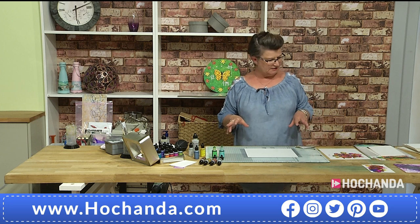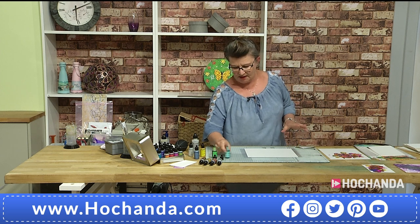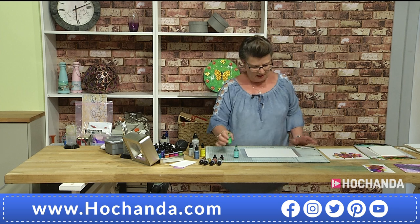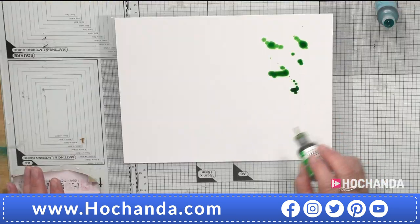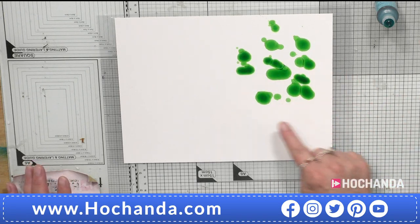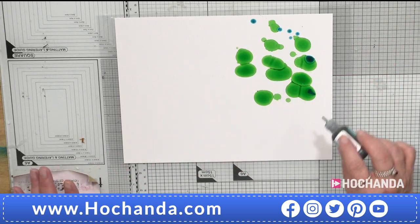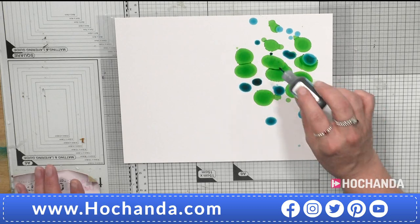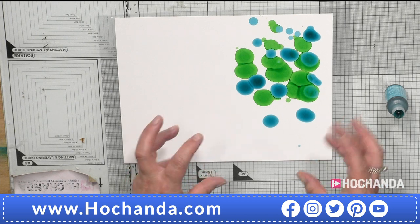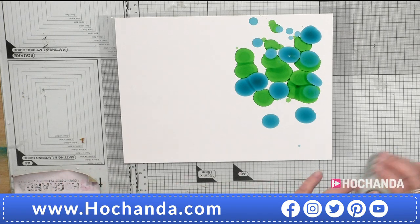Let's start with a play and see what the inks do. I've taken a selection of colors — Laguna and Mojito. I'm just going to put some down on the Yupo without any blending solution first. You can see the inks will move on the Yupo beautifully because it's a slick surface designed to create that movement. Then I'll add some Laguna on top.